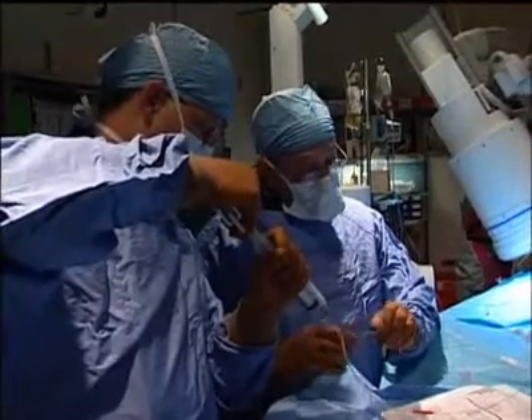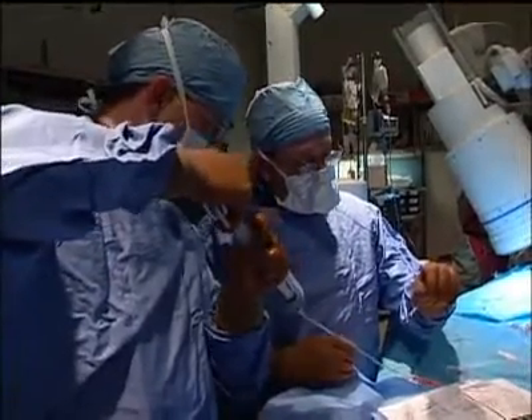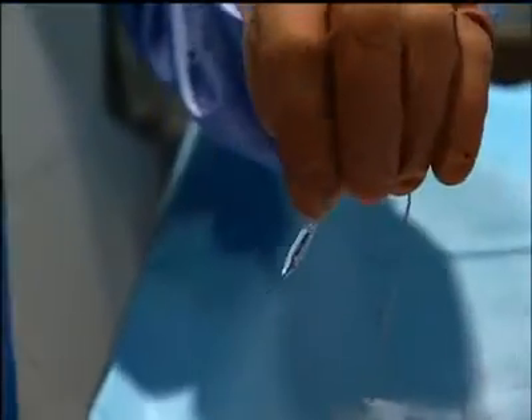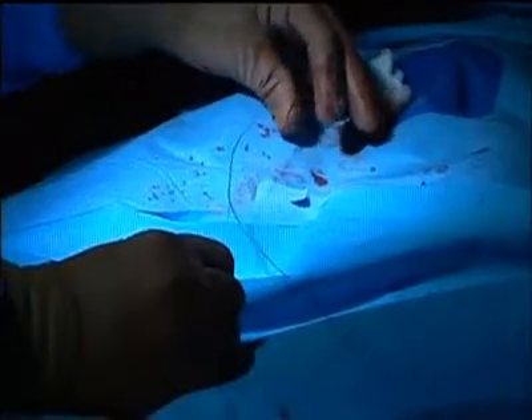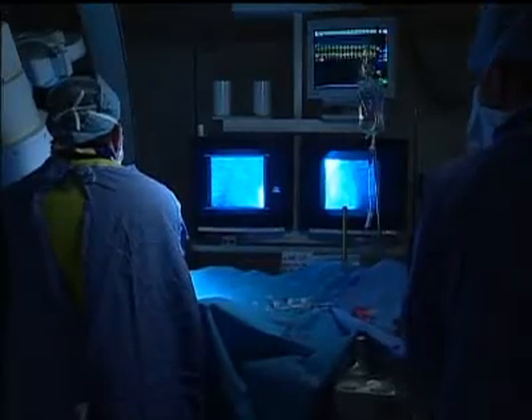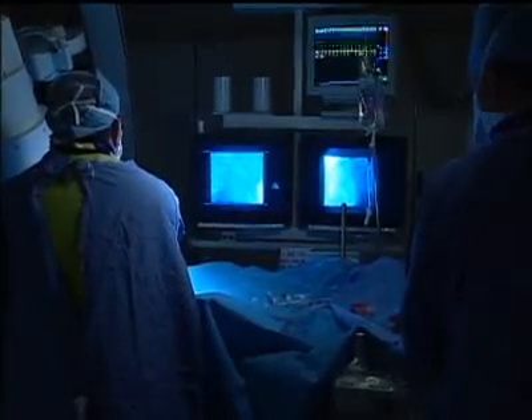And treatment doesn't necessarily require surgery. A balloon catheter can be threaded into the artery to open up the blockage. What we're doing with coarctation of the aorta is to tear the membrane that was there congenitally, opening up the aorta and allowing the blood flow to become normal.